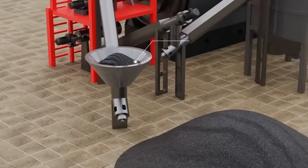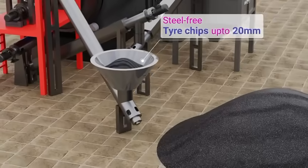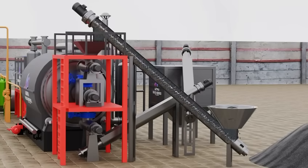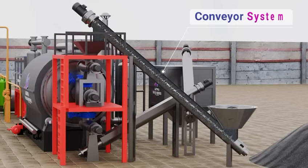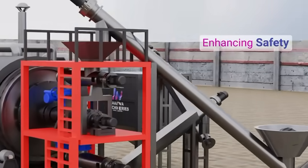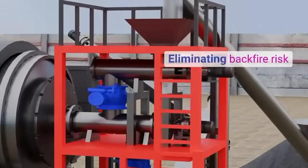The process begins with steel-free tyre chips up to 20mm, our core raw material. These chips are automatically fed into the reactor using a screw conveyor system, eliminating manual labour, enhancing safety and eliminating backfire risk.